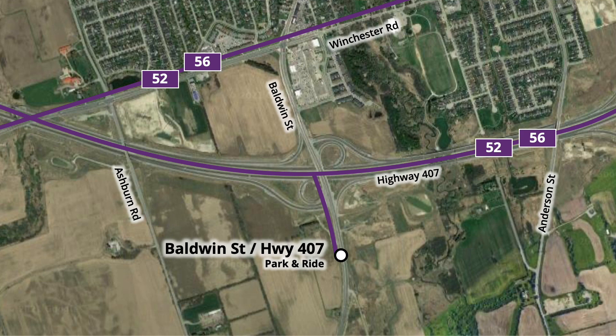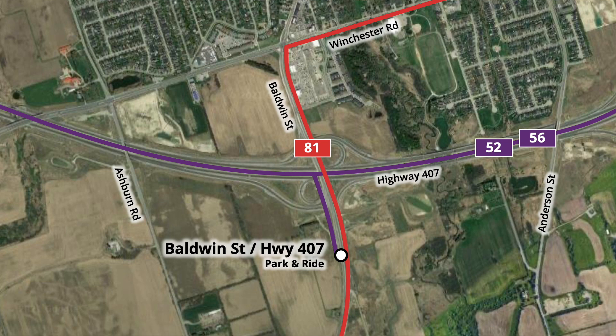With this change, it is expected that buses will no longer service local stops along Winchester Street, speeding up travel times along the route. GO Route 81 is also expected to enter the lot, providing limited service to Whitby GO, Port Perry, and Beaverton.